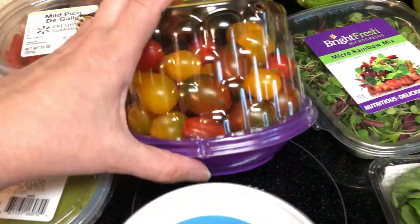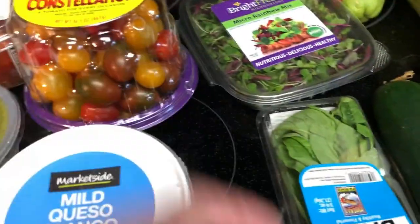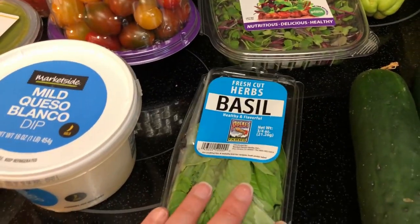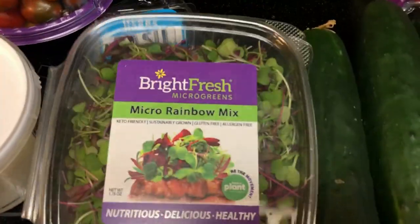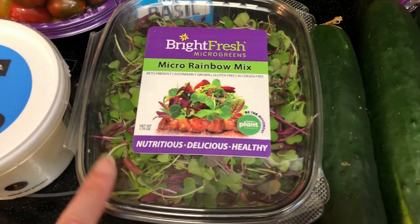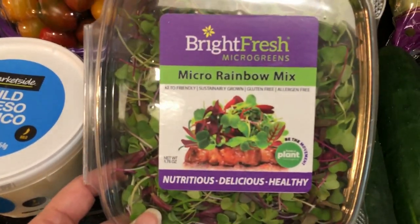I'm doing a bruschetta chicken, so I needed some tomatoes for that. And to go along with that, I needed some basil — so I picked up some basil for the bruschetta chicken and I will record that for you guys. I like to have micro greens or sprouts — they had both — and I picked these up because I like to have them on my avocado egg toast. I haven't had them forever, so I'm really looking forward to these.